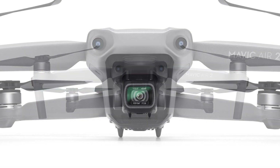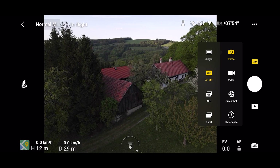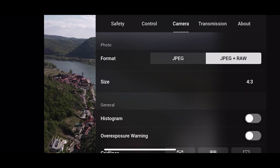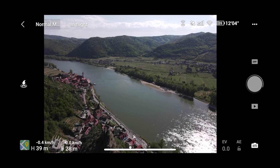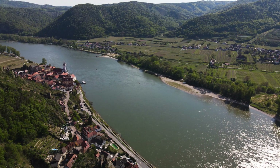Compared to the original Mavic Air, the CMOS sensor is now bigger at a half inch, and it can shoot not only 12-megapixel photos but also 48-megapixel RAW photos in DNG format by using Quad Bayer technology. The resulting images are impressive.